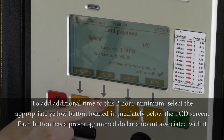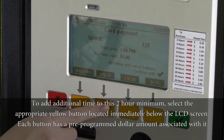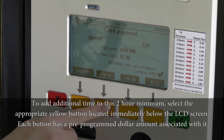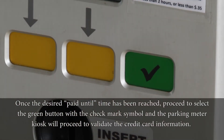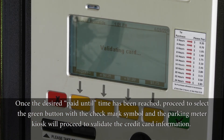To add additional time to this 2-hour minimum, select the appropriate yellow button located immediately below the LCD screen. Each button has a pre-programmed dollar amount associated with it. Once the desired paid until time has been reached, proceed to select the green button with the check mark symbol, and the parking meter kiosk will proceed to validate the credit card information.